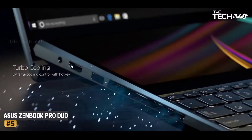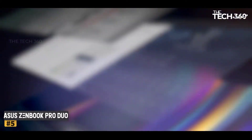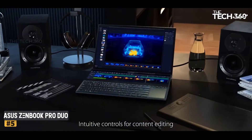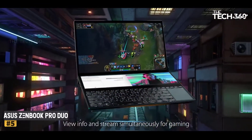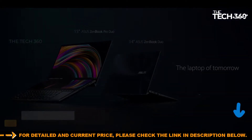On the display front, you get a standard 15.6-inch 4K OLED touchscreen at 3840x2160 resolution. The laptop also comes with another 14-inch widescreen just above the keyboard — a brilliant concept for engineers that need to extend or split windows or apps on the screen.